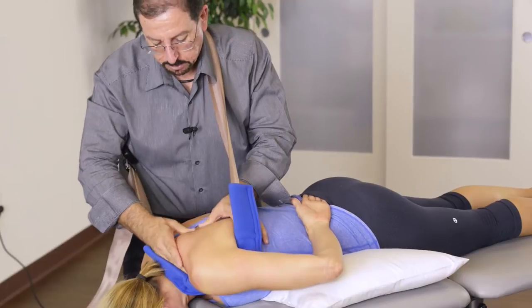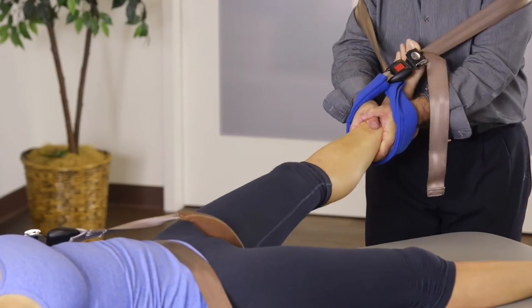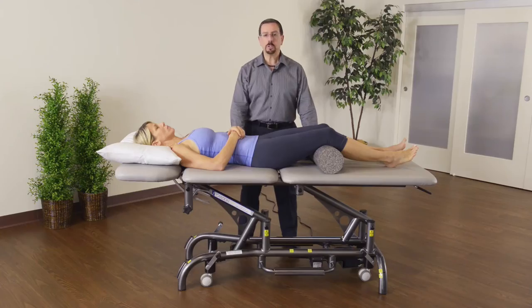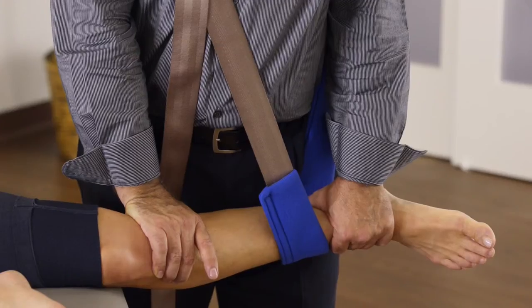In manual therapy, our goal is to be very specific in addressing certain joints. When we use the mobilization belts, one purpose is to stabilize one part of the joint — the proximal joint — as we mobilize the other, or distal joint, to get more specific and achieve optimal outcome for joint mobility.